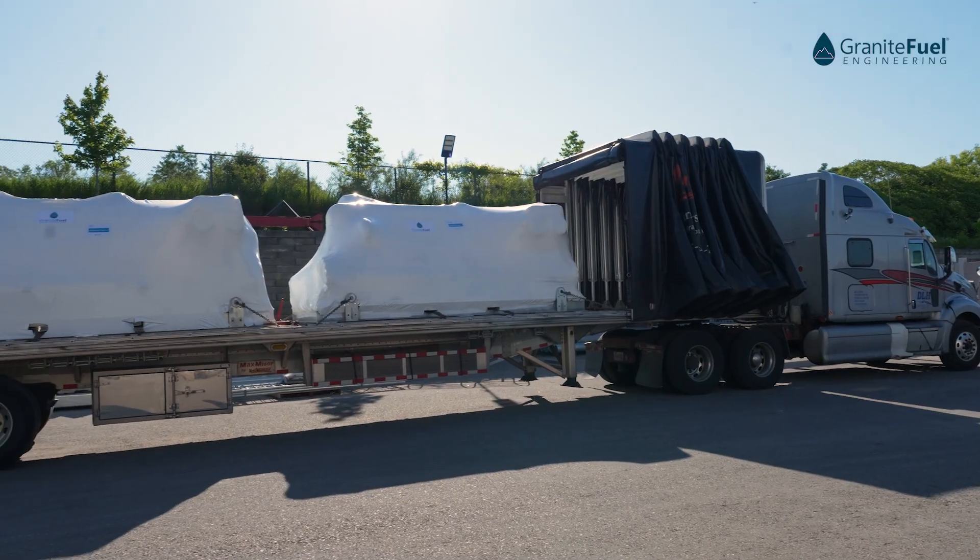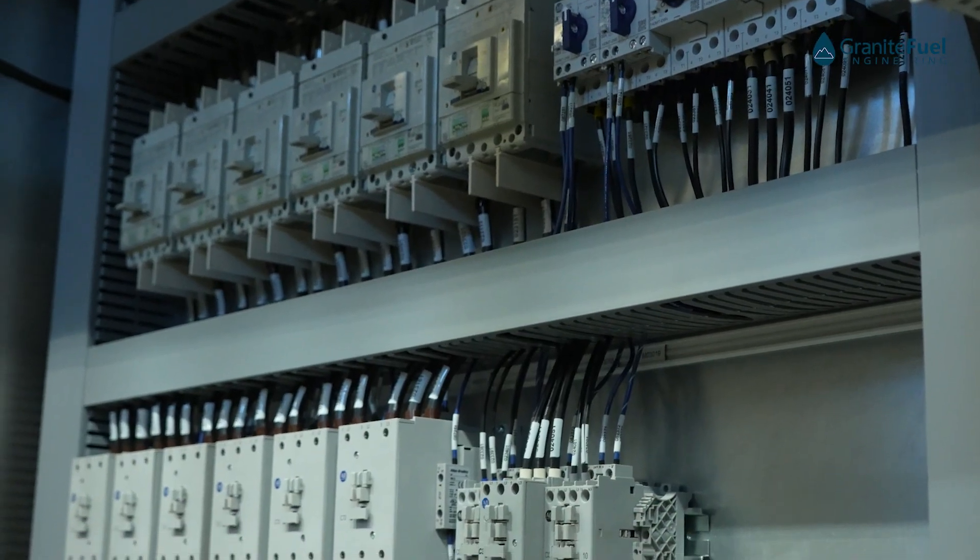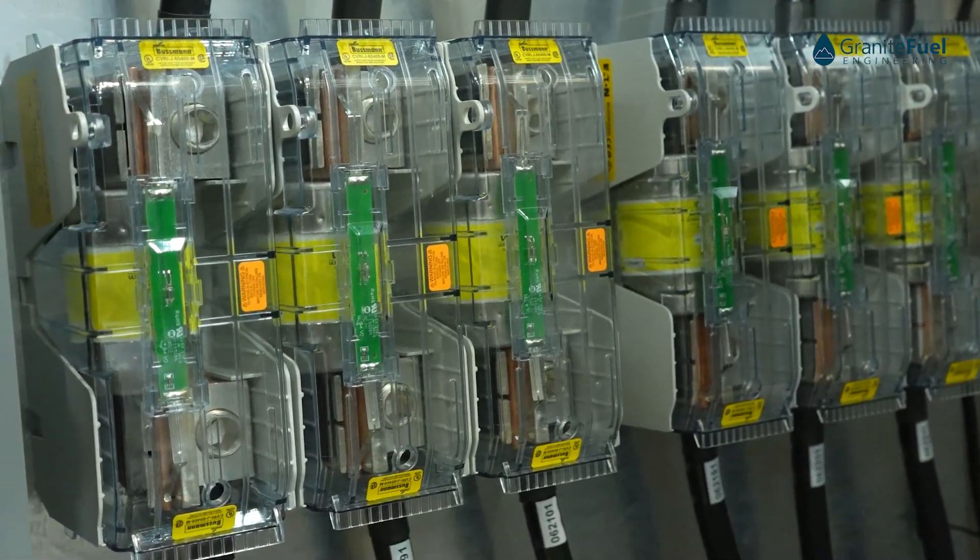Another point of this project — we also included a phased approach to building and designing it. The project was built in two phases, and there's room to expand further in the future as they get more gas production.